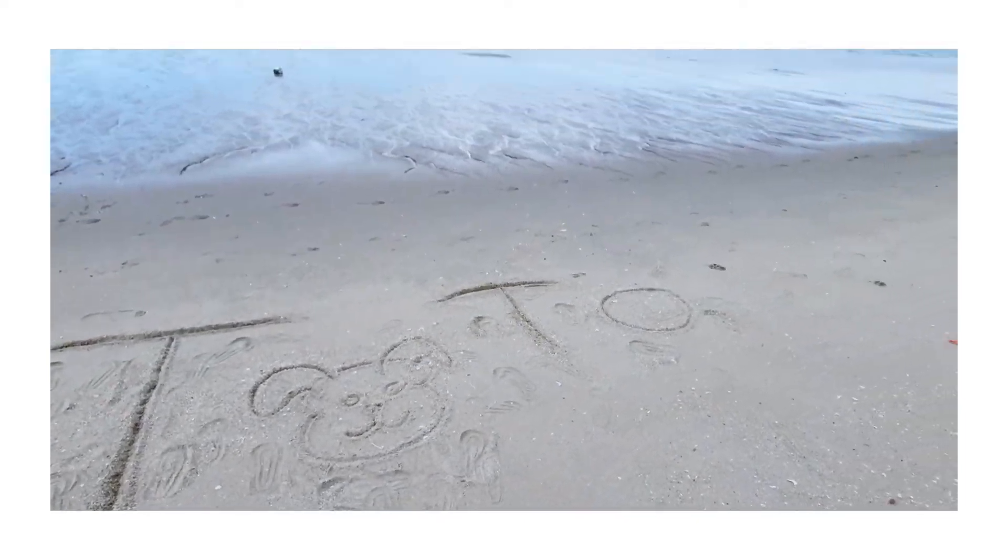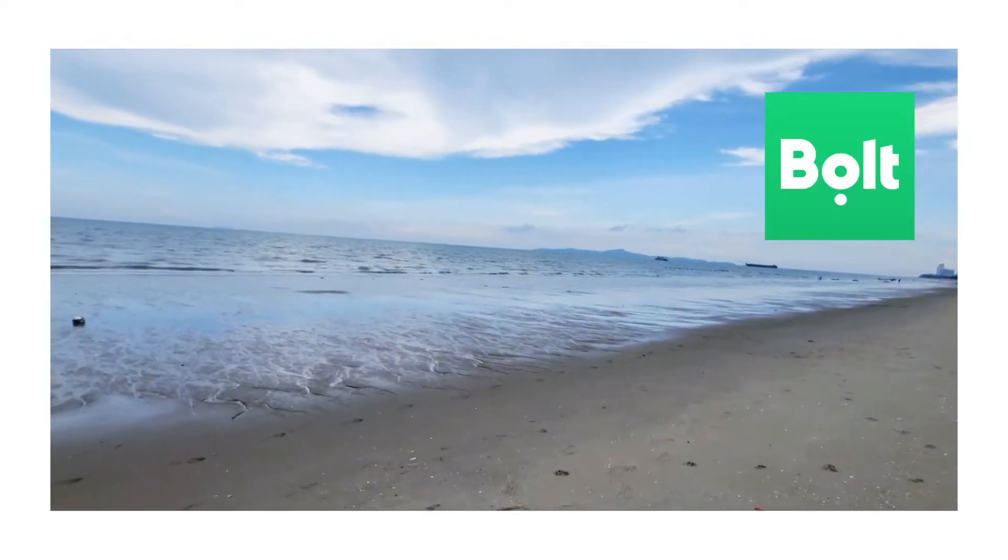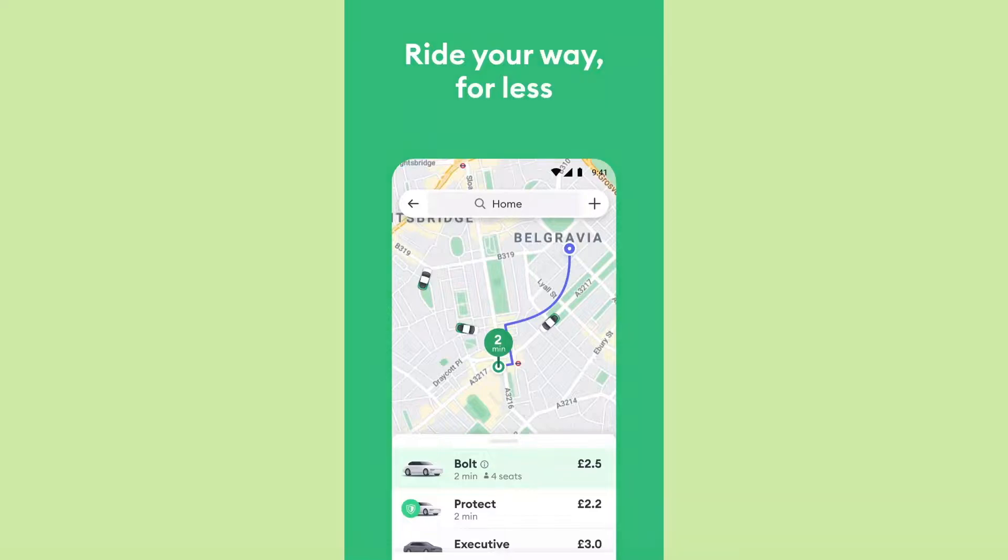The second option I want to show you is an application called Bolt. This is just like Grab or Uber, but cheaper if you're traveling in Pattaya.